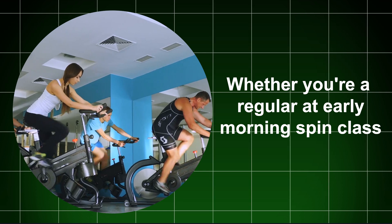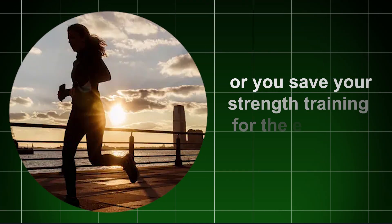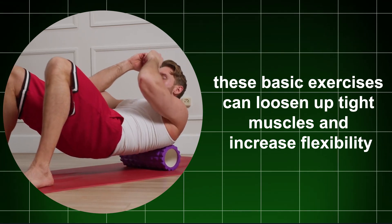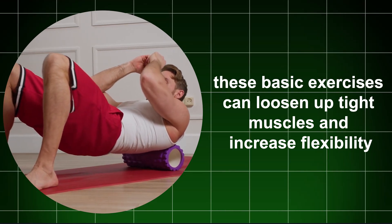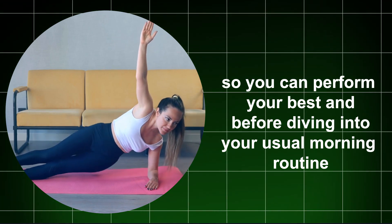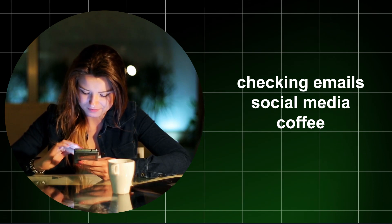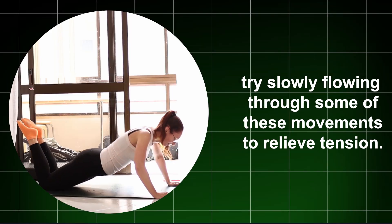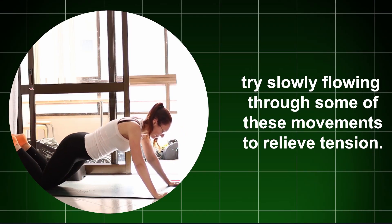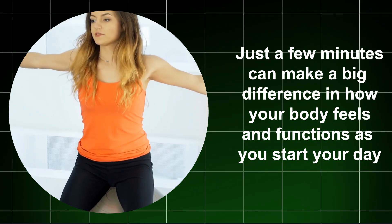Whether you're a regular at early morning spin class or you save your strength training for the evenings, these basic exercises can loosen up tight muscles and increase flexibility so you can perform your best. Before diving into your usual morning routine — checking emails, social media, coffee — try slowly flowing through some of these movements to relieve tension. Just a few minutes can make a big difference in how your body feels and functions as you start your day.